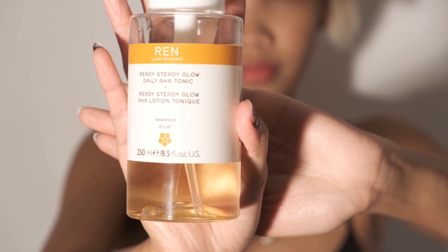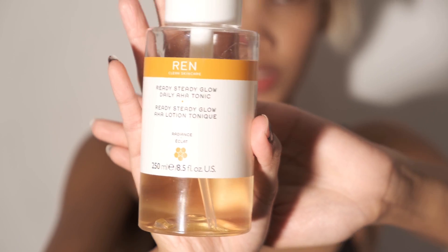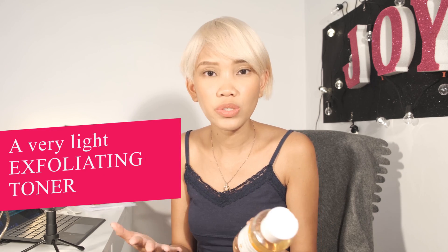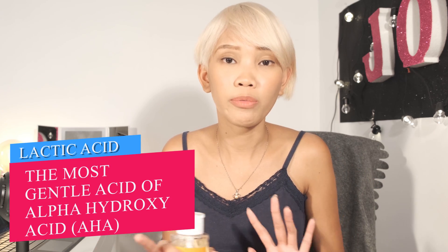What I'm talking about is the REN Ready Steady Glow Daily AHA Tonic. This is an exfoliating toner that works to brighten your complexion and smoothen the skin. It is a very light exfoliating toner which uses lactic acid and willow bark.